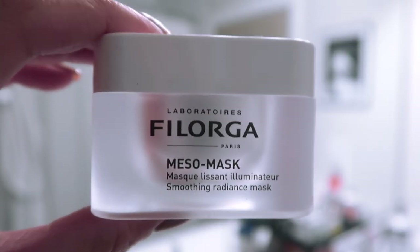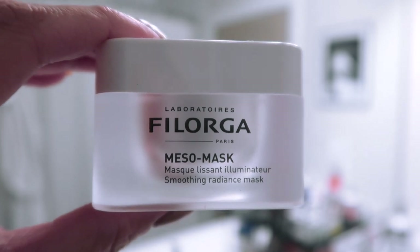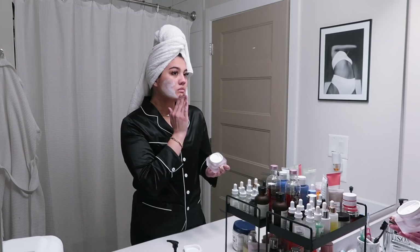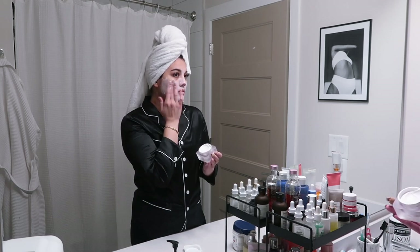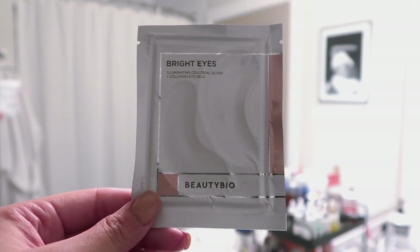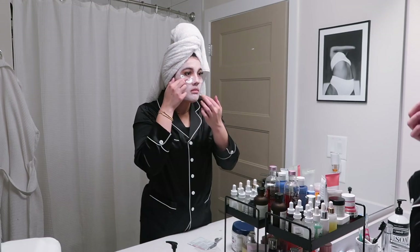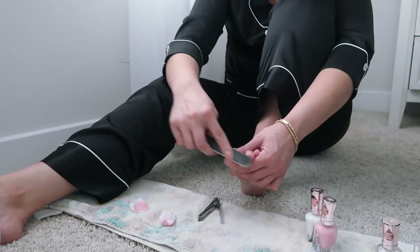Now I'm going to put on a mask. I'm using this one from Filagora — it's the Meso Mask. It makes your face super smooth, hydrated, and very soft. I'm also using these collagen eye gels from Beauty Bio. I'm going to keep the mask and the eye gels on for about 15 minutes.